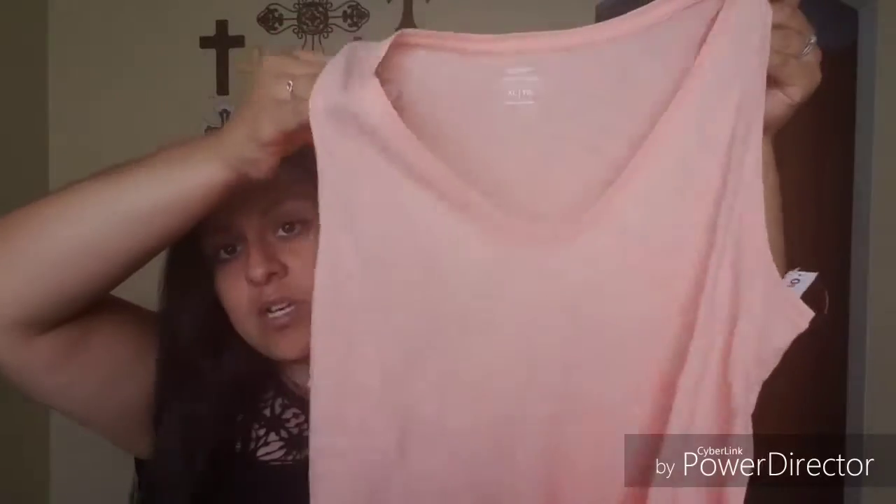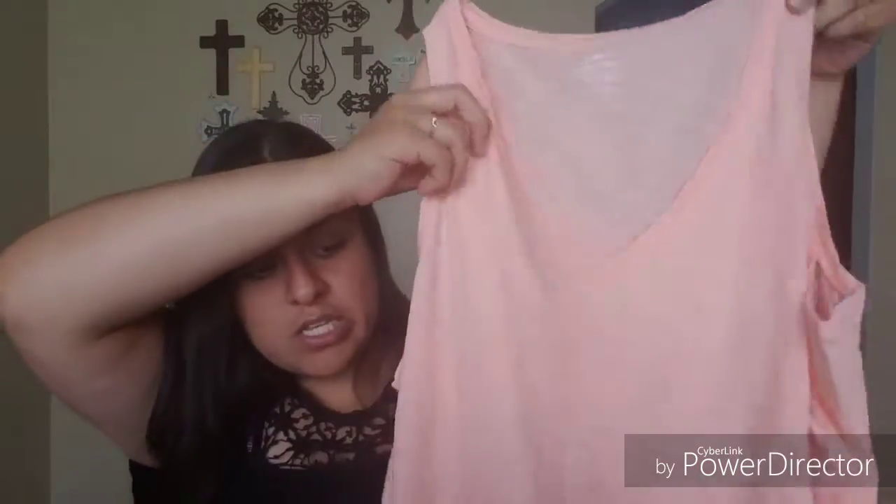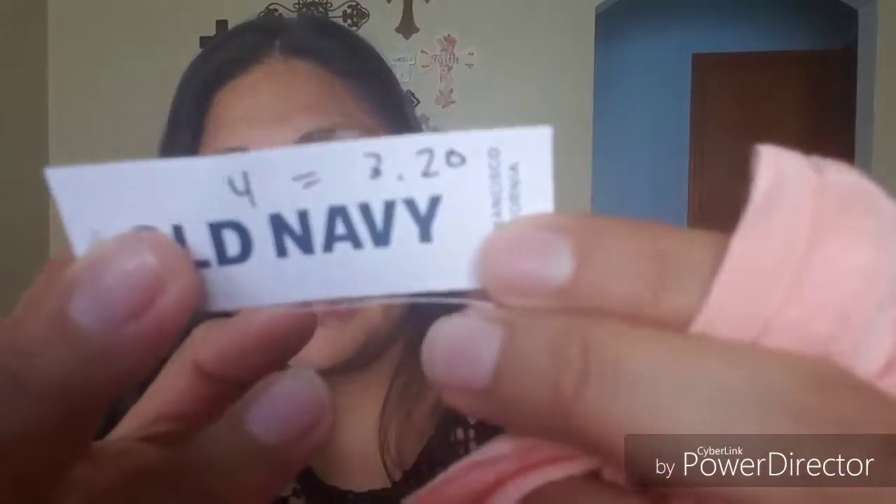I got a couple of these shirts which I've shown before in some hauls. They're just the regular racerback shirts but I really do like them. I got this one which is kind of a blush, sort of a blush-orangey tone. I got multiples in an XL — these were normally $4 on the website but I got a discount code and paid $3.20.